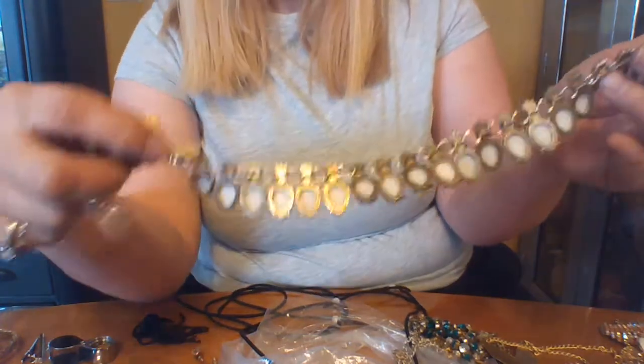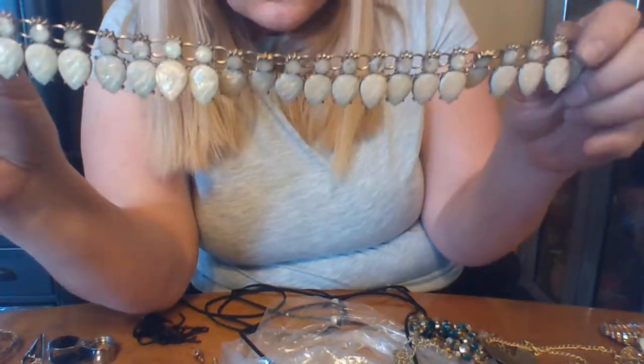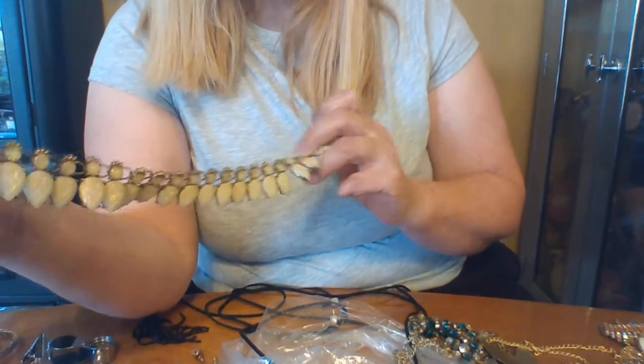This clasp is broken on this, but what a fun necklace that is — I love the iridescent quality of that necklace. So I'm going to put a new clasp on it and see if one of my girls wants it, because that's really fun.